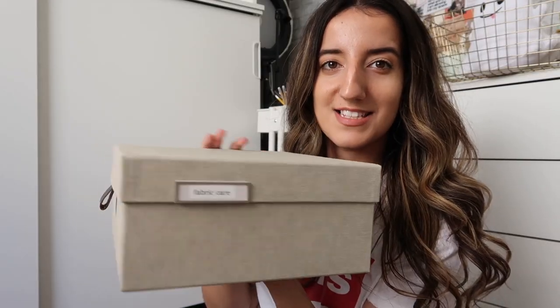Now look at that — labeled and ready to go. I'll keep doing this and then be back to show you the finished result.